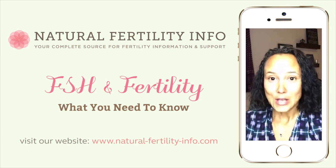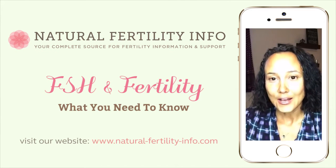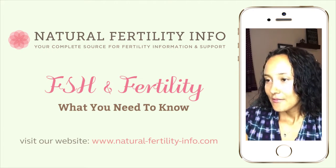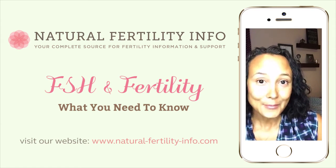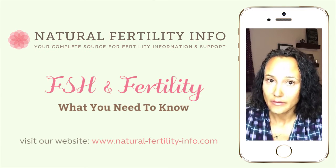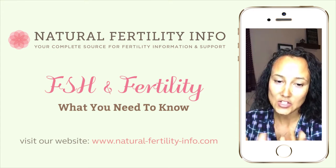This is a topic that's pertinent — you may already know your FSH levels and it's something that may concern you. Generally, doctors believe that anything higher than 10 to 15 may be high, though it's going to be dependent on where you get your testing done. This may be an indicator of diminished ovarian reserve or fertility. Men can also have high FSH and low FSH as well. Generally, it can be an indicator of what's going on with your body.